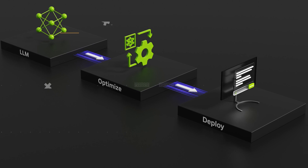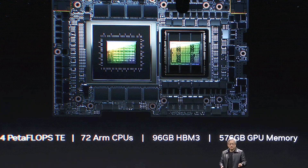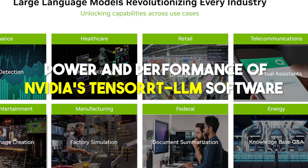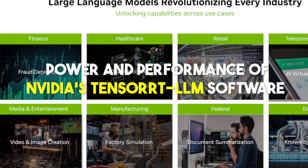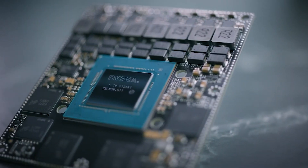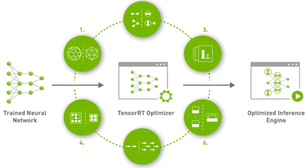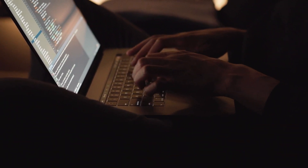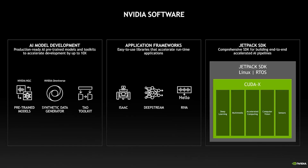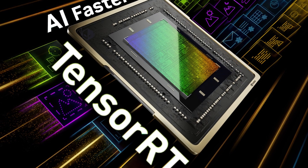These efforts underscore NVIDIA's commitment to advancing LLM capabilities. One standout achievement is the Grace Hopper CPU+GPU Superchip, which has demonstrated superiority in the MLPerf industry benchmark tests — a testament to the power of NVIDIA's TensorRT-LLM software, designed to enhance the efficiency and inference processing abilities of LLMs. By leveraging NVIDIA's GPUs and compilers, TensorRT-LLM significantly boosts the speed and usability of LLMs, minimizing coding requirements and offloading performance optimizations to the software itself, allowing LLMs to run seamlessly across multiple GPUs without extensive code modifications.